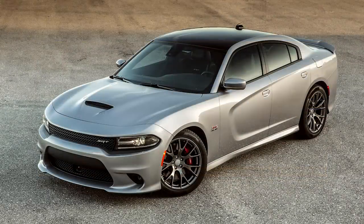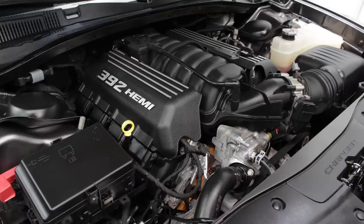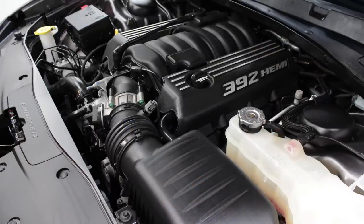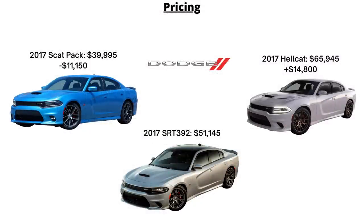So while the Scat Packs nowadays aren't an SRT model, this one is, even though it has the same 6.4L Hemi V8 as the Scat Pack, with 485 horsepower, 475 lb-ft of torque, and an 8-speed automatic. MSRP was $51,145, so that's $11,150 above a Scat Pack and $14,800 below the Hellcat.